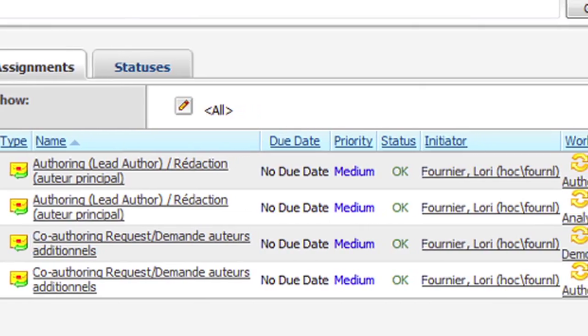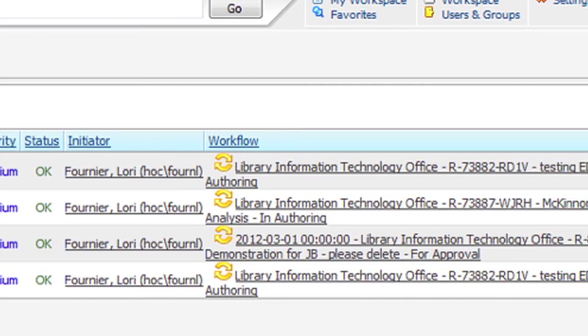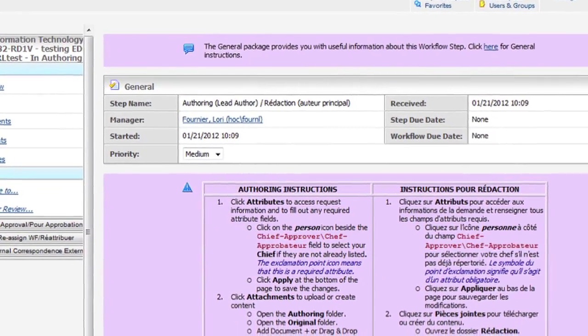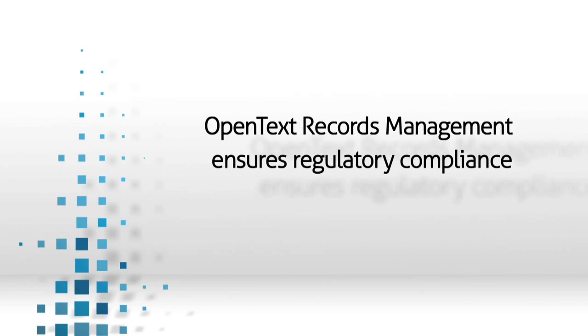The second benefit is that they have access to the information once it's complete. It's placed in the repository in an organized fashion, so they have access to it and they can search for it. We made a decision at the start of the project to implement a file plan, which is the foundation of a records management solution. We apply records classifications — everything gets put in its proper place with the proper classification, and the end user doesn't even really know it.